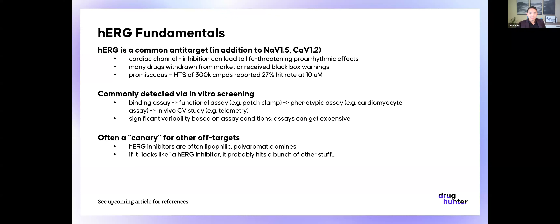HERG is most commonly detected through in vitro screening. There are plenty of assays, and that's probably a whole talk in and of itself on how to detect HERG. People typically start with a cheaper binding assay, then will often further evaluate HERG affinity or activity in a functional assay like a patch clamp. There are different flavors of patch clamp as well. Then, if there is still a signal in patch clamp, people will often move to a phenotypic assay, like a cardiomyocyte assay. If there's still a signal, this will often be checked again in an in vivo CV study, such as dog telemetry or rabbit telemetry.